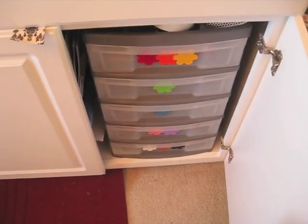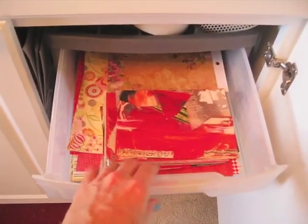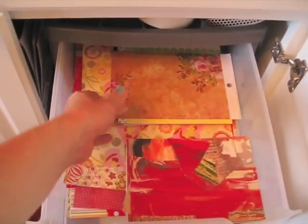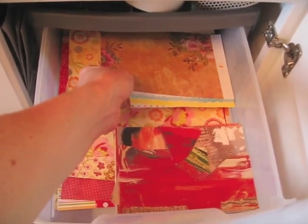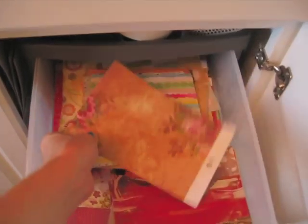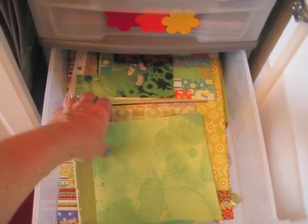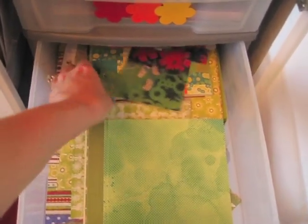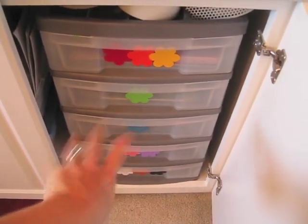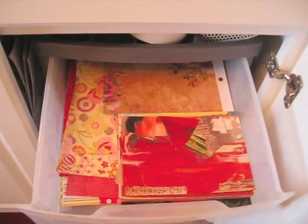I went through another small plastic tub that was full of smaller packs of paper — I probably had about 10 of those. I went through all of those, divided them up by color, and put them in here. So all of these drawers here are all scraps of paper — not full 12-by-12 sheets, but smaller booklet-sized sheets.